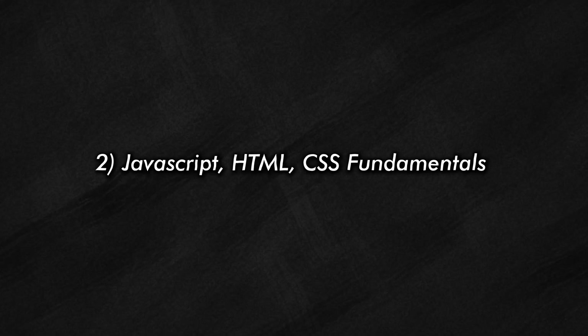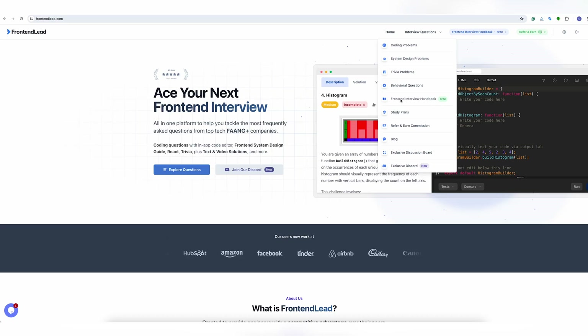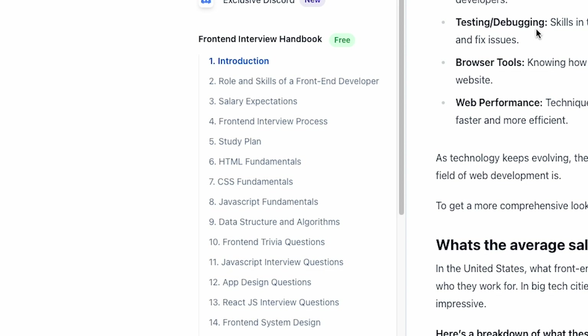Now let's talk about number two: your JavaScript, HTML, and CSS fundamentals. You must feel confident building UIs using these three languages. You don't need to memorize the entire language, but the key is to remember the high-level concepts. Be sure to practice by building small features — maybe fetching data from a source and rendering it on a user interface. You can find a free guide on how to prepare for HTML, CSS, and JavaScript fundamentals by visiting frontendlead.com and clicking on the frontend interview handbook, then on the HTML, CSS, and JavaScript fundamentals section.